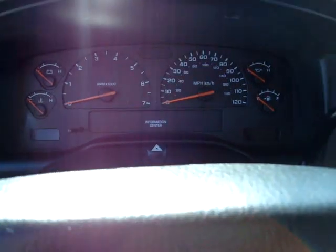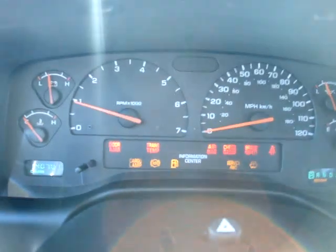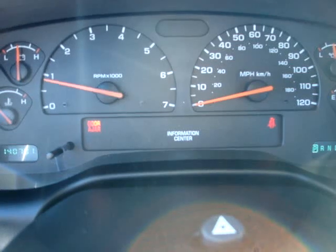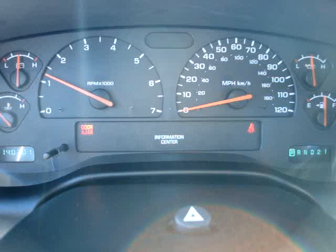Let me start it up real quick. Let me say that there's no lights. Sounds good.